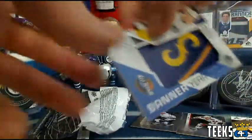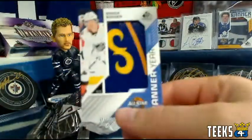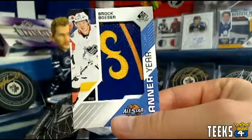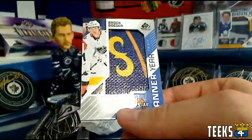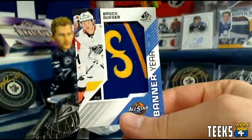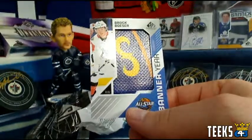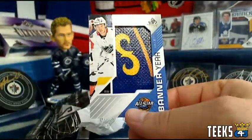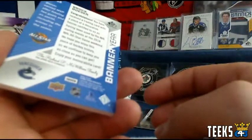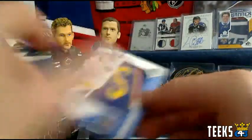Speaking of beauties, look at this Banner Year — Brock Boeser for the Vancouver Canucks and Sean. That is a beautiful card — I have never seen a banner that looks that nice. That's a 12-point card for the Vancouver Canucks. Banner being used at All-Star Weekend — piece of history. Very nice.